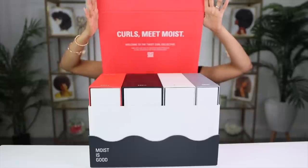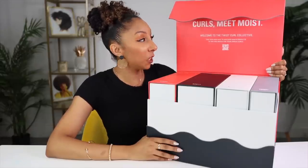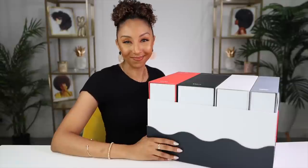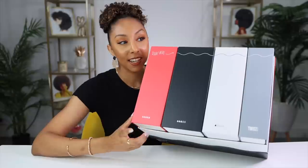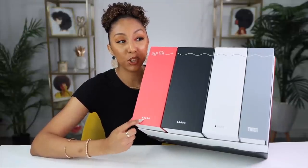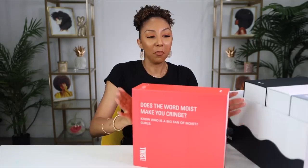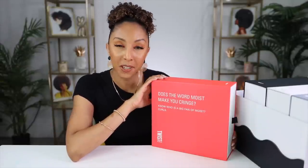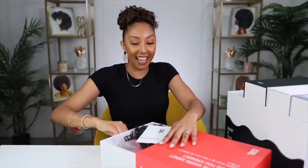It says 'Curls meet moist, welcome to the Twist Curl Collective. Take our hair quiz to discover which products to mix and match for your unique curls' — or we just open them all! Looks like we have four different boxes to open. It says to start here, which is probably the maximum moisture box. Box number one: 'Does the word moist make you cringe?' I actually do know a couple of people that hate the word moist.